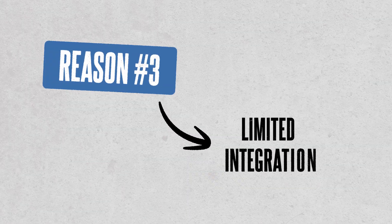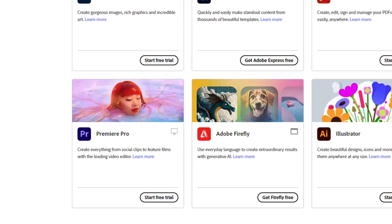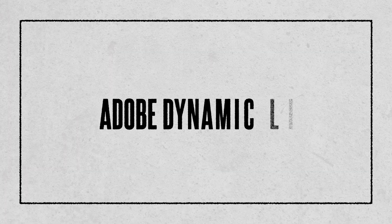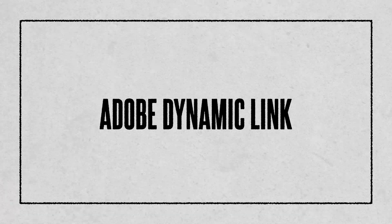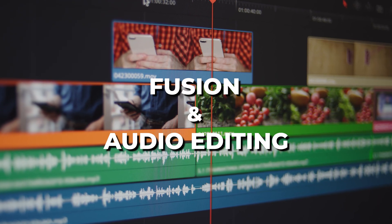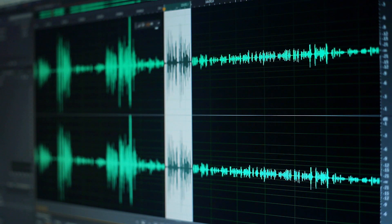Reason number 3 is limited integration. Adobe Premiere Pro is part of the Adobe Creative Cloud suite, and it seamlessly works with other Adobe apps like After Effects, Photoshop, and Audition. This means you can use the dynamic link feature to easily switch between different creative tasks like editing, compositing, and sound design without any hiccups. When it comes to DaVinci Resolve, it's a bit of a different story. It doesn't offer that same level of integration with other software tools. Sure, it has some basic Fusion and audio editing features, but it just can't match the deep integration you get with Adobe's whole ecosystem. So if your work involves a lot of visual effects, graphic design, or audio editing, you might find it a bit tougher to keep everything streamlined in DaVinci Resolve.